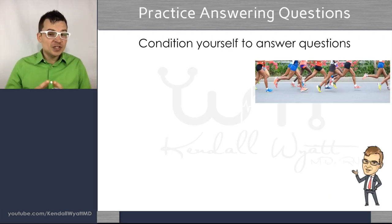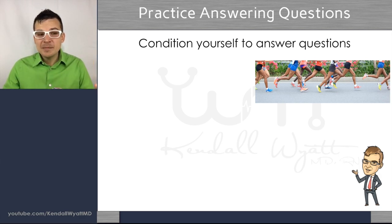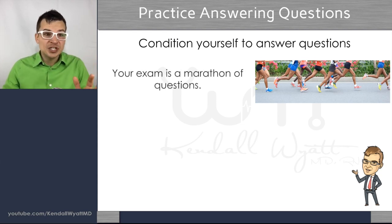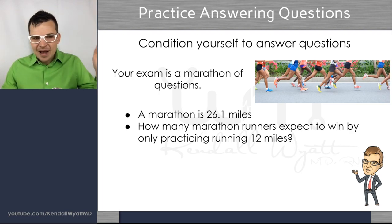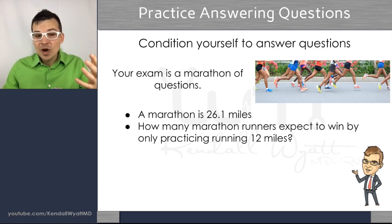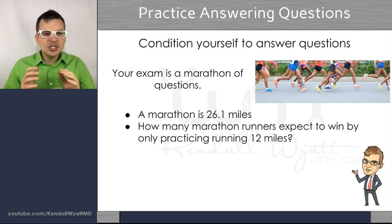When I think about taking questions in general — whether you're just starting or you've done a bunch — I like to think of answering questions as a final result: you're running a marathon. You need to condition yourself to answer questions because this is a question marathon. At the end of the day you may need to answer up to 265 questions over hours, so you have to think about how you can get to that point. Anybody who's a marathon runner doesn't just run a mile; they practice over time to get better.